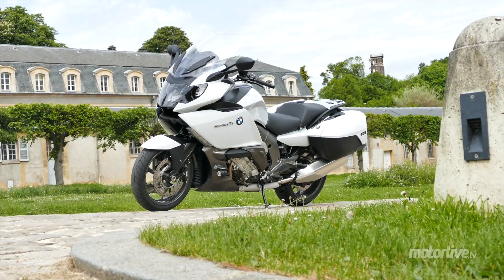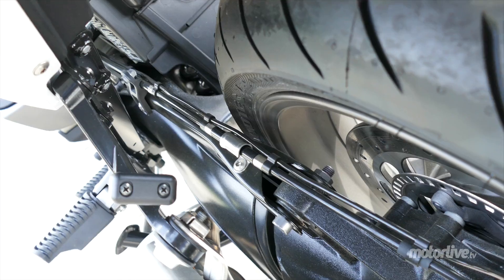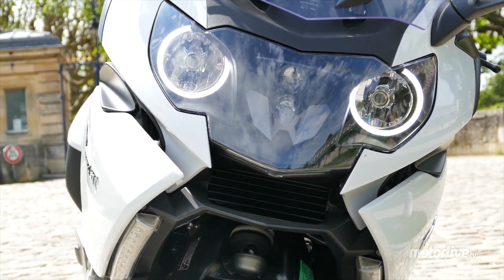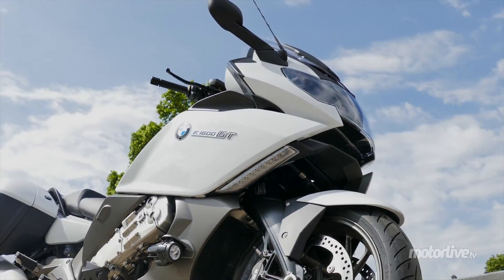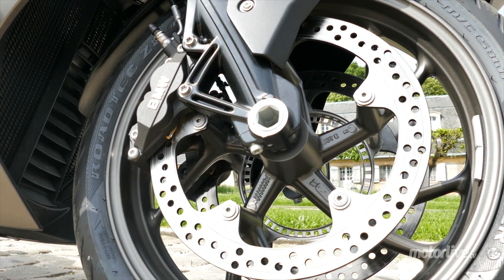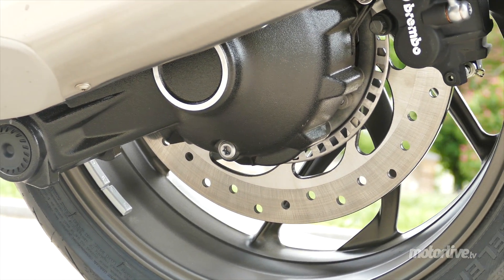Concernant la partie cycle, la K1600GT est pourvue d'un magnifique cadre à double longeron en aluminium qui court sur ses flancs. À l'arrière, on retrouve un parallélogramme et son cardan. À l'avant, un système de fourche Duolever, un quadrilatère à roue poussée qui sépare totalement la direction de l'amortissement. Le freinage est confié à un double disque de 320 mm mordu par deux étriers fixes à quatre pistons à l'avant, et à l'arrière un simple disque de 320 mm avec un étrier flottant à deux pistons.